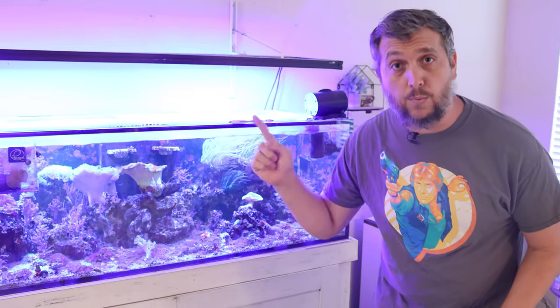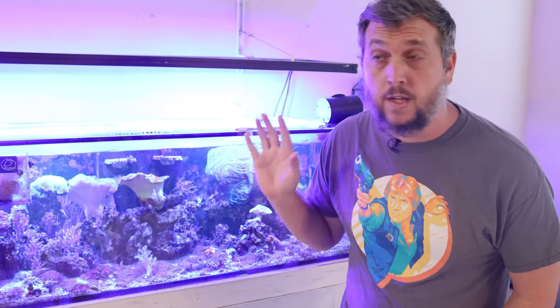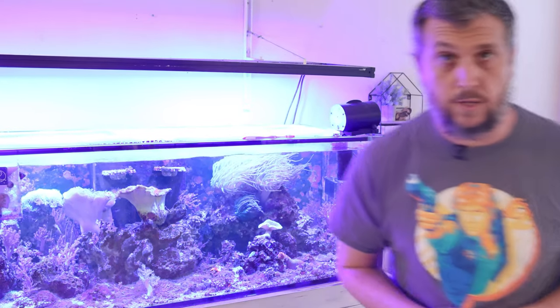There's a lot happening in the 125 gallon reef tank and I plan to keep you guys updated on what's going on and what corals I'm adding. If you enjoyed this video, I know you'll enjoy this coral challenge video right here — go ahead and click or tap the screen. Thank you so much for watching, liking, and subscribing, and I'll see you in the next one.